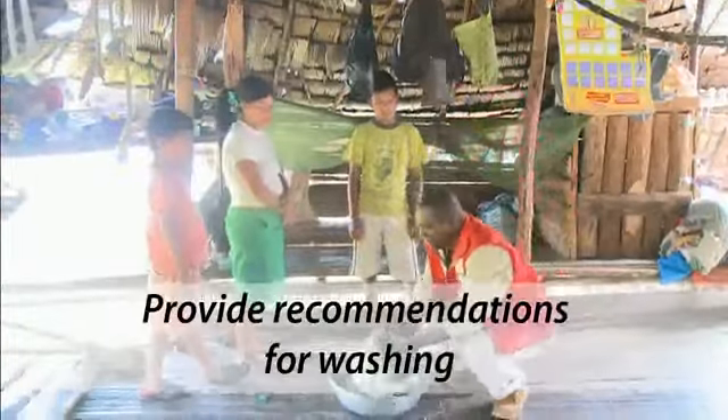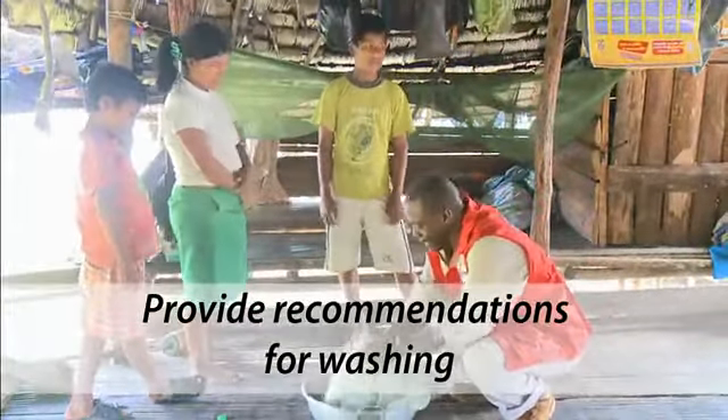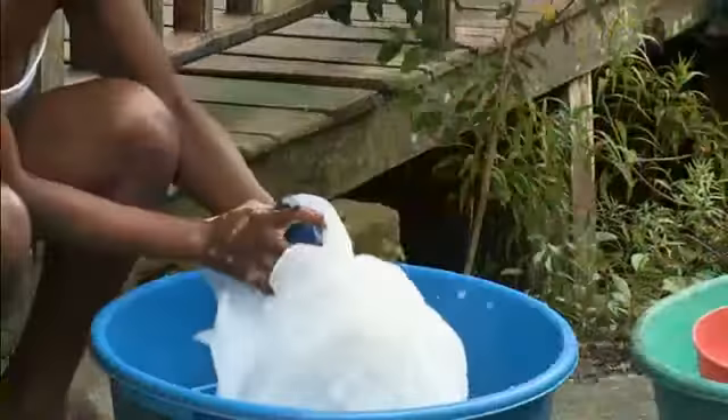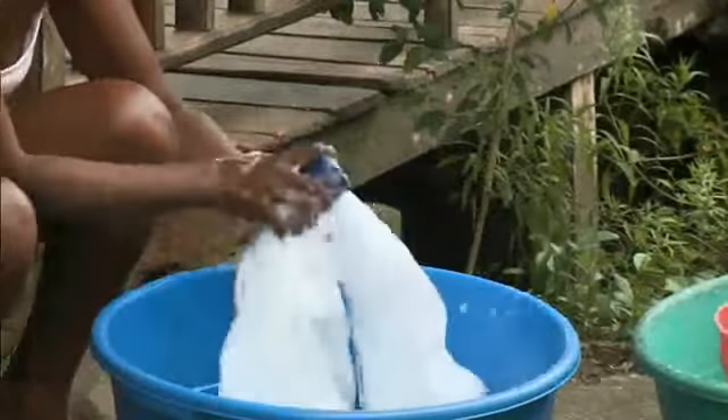Treated nets should be washed if necessary. The time between each wash must not be less than three months. LLINs should be washed with bar soap; avoid detergents and never use chlorine-based bleaches.